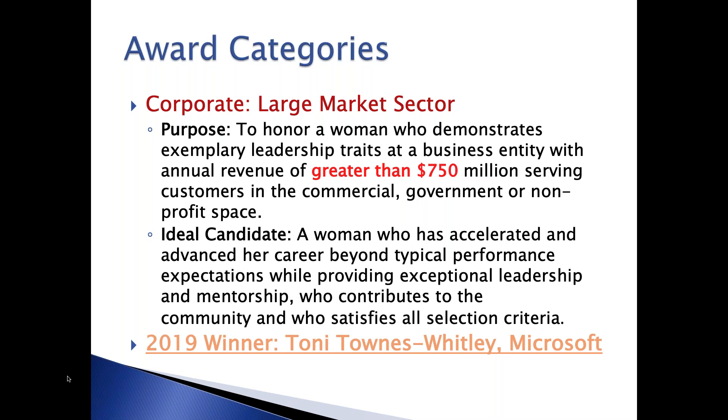Let me go through our award categories. You'll see all of this on the website where you do the nomination, so I'll run through it quickly. There are differences in each as well as recurring themes, so please make sure you select the right category for a candidate. We've also highlighted last year's winners in each of these categories on the slide.